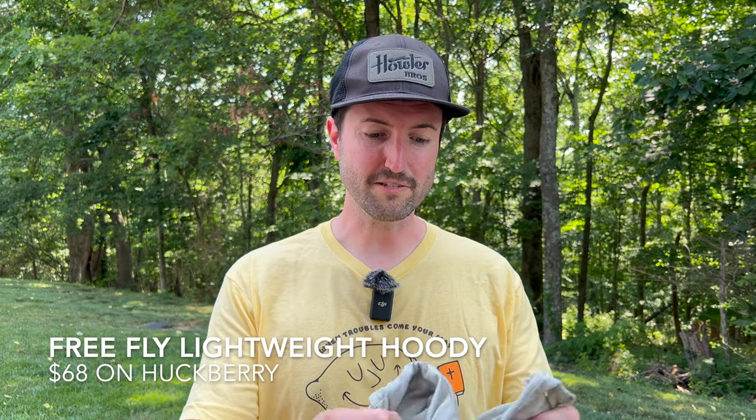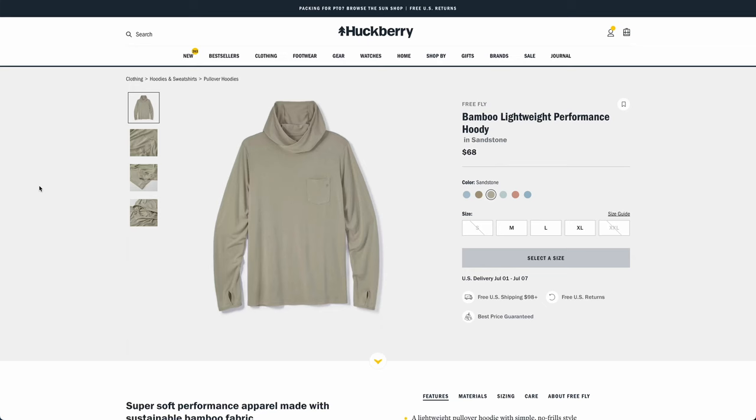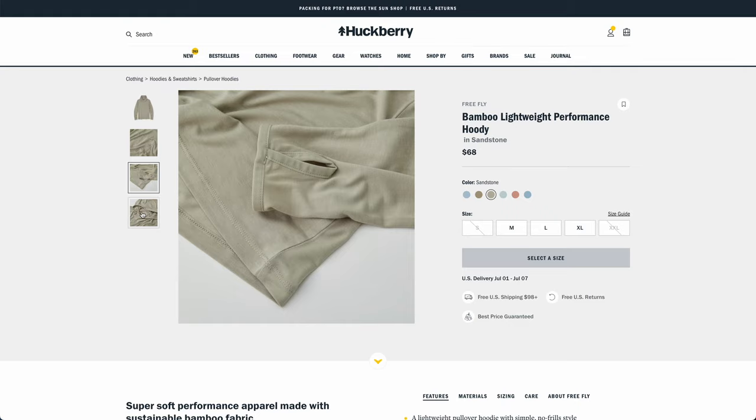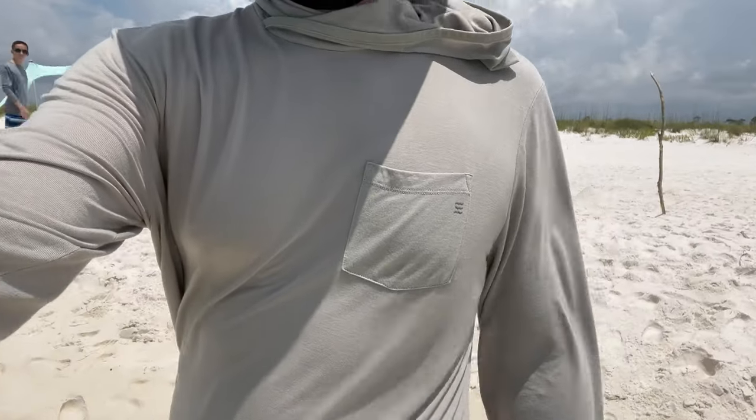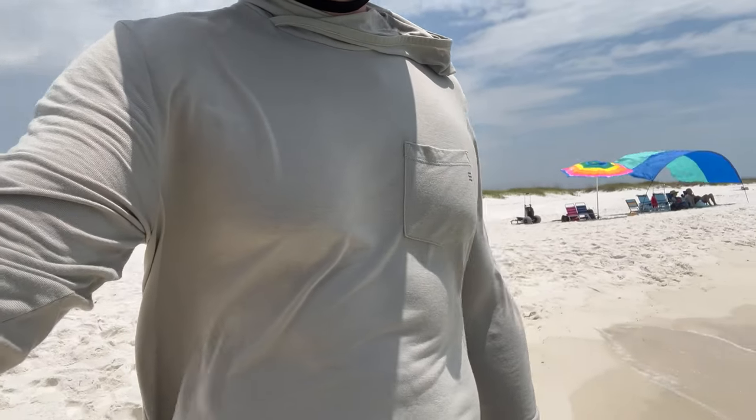If a beach trip feels like the sun is out to murder you, you'll want a good sun shirt. Free Fly makes a really great sun hoodie available on Huckberry in lots of styles and colors. The material is super thin, very breathable, and dries out super quick. It has finger hooks on the end so you can pull it down in the ocean or push it up in the shade, plus a great hood. It has bamboo thread that helps cool you off. It's about UPF 20, and even as a super pale person, I was out all day and never got burnt. Free Fly hoodies — you can't go wrong.